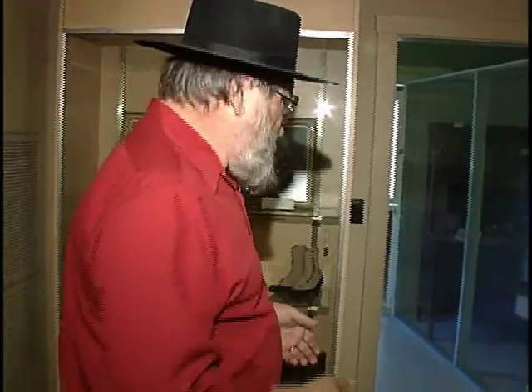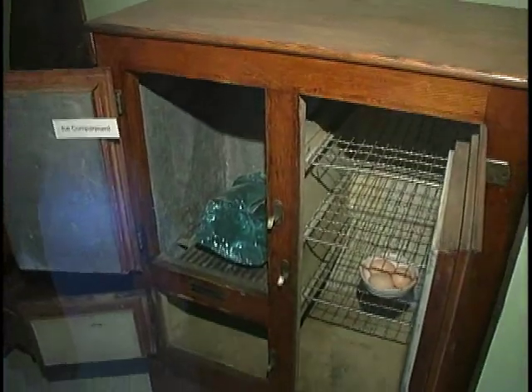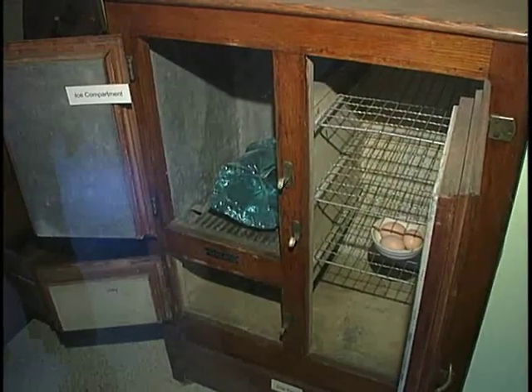Life in Las Vegas in the teens and 1920s wasn't quite what it is today. Today we take ice for granted — we have a refrigerator and that's where we make our ice. In the teens, we had an ice box and you would actually order ice and put it in the ice compartment there. That would be closed up and that would keep the rest of the ice box cool.